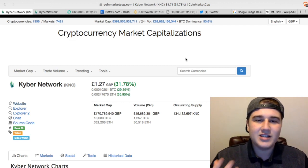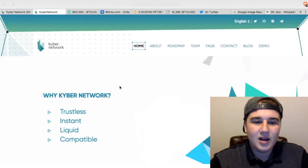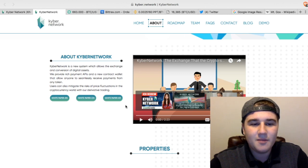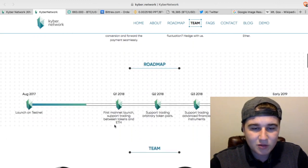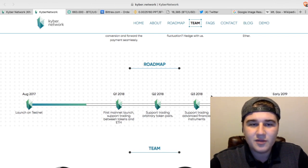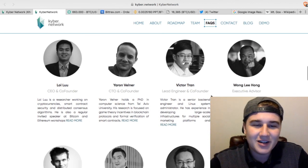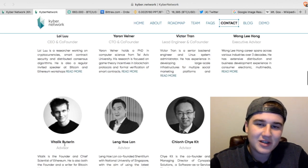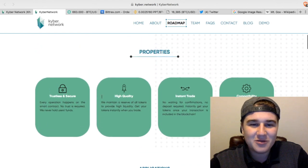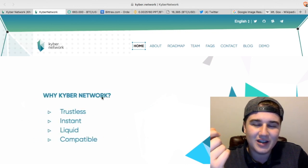A decentralised exchange I really like the look of is Kyber Network. Here it is on CoinMarketCap — you can buy tokens in Kyber Network, though I'm not sure what the tokens are going to do yet. They have a really great website with a clear video explaining how Kyber Network works, and a great roadmap showing a mainnet launch in Q1 2018, which is not far away. I'm definitely putting my money into Kyber Network given my recent troubles with Bittrex. The creator behind Ethereum, Vitalik, is on the team — overall the crypto space really needs a safe, secure decentralised exchange.